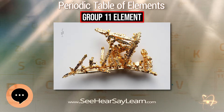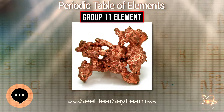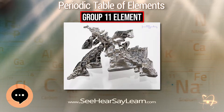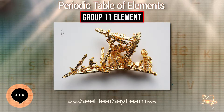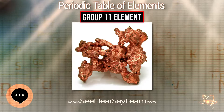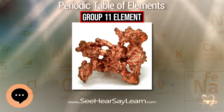Copper occurs in its native form in Chile, China, Mexico, Russia, and the USA. Various natural ores of copper are copper pyrites, cuprite or ruby copper, copper glance, malachite, and azurite. Copper pyrite is the principal ore and yields nearly 76% of the world production of copper.